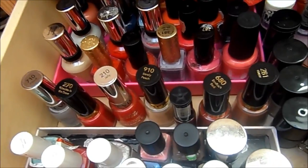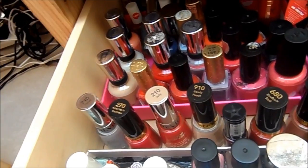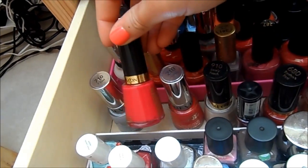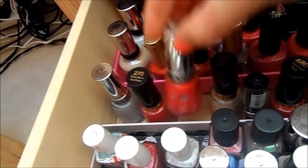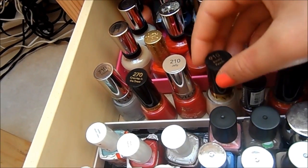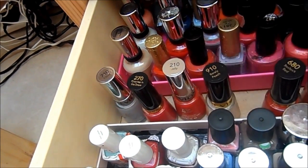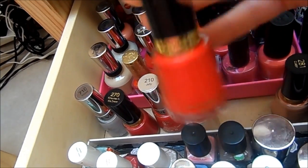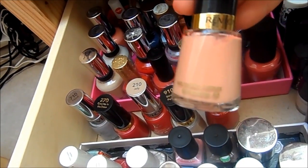Here I've got some Revlon ones. I like to store them in terms of brands — that's kind of my method, but it does get a little bit messy. So over here we've got Cloud, Cherries in the Snow, Jelly Bean, Barely Peach — every time I wear that in a video people ask me what I'm wearing, it's just this milky nude but it seems very popular. Then there's a random polish I have no name for, and Revlon Red.